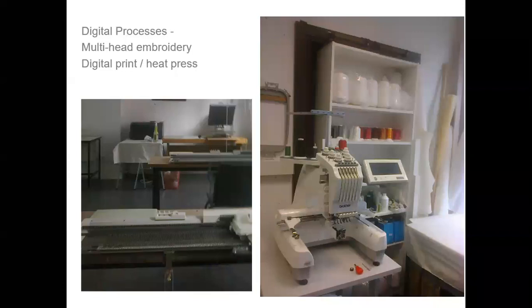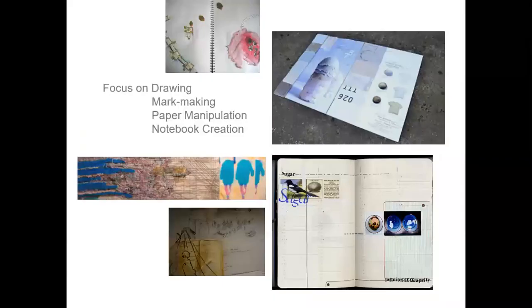We're interested in marrying traditional techniques with digital processes such as the multi-head embroidery machine. We have digital print, small scale runs and heat press. We focus on drawing, mark making and paper manipulation, and we spend a lot of time working on personalising notebooks, which reflect very much the individual student and their interests and skills.